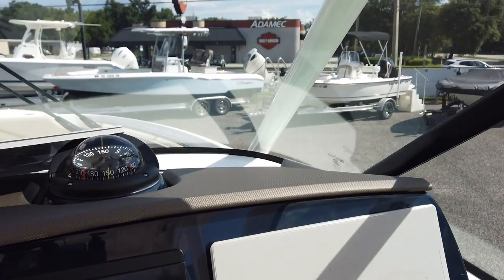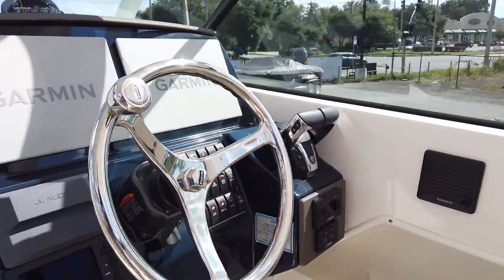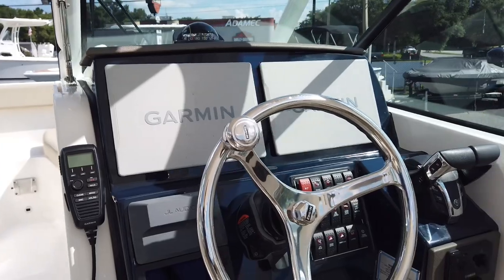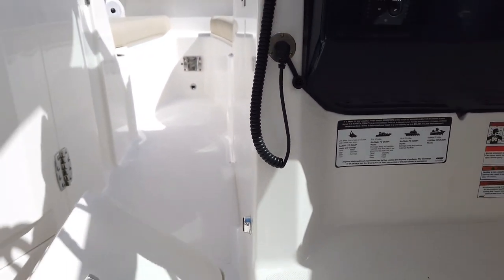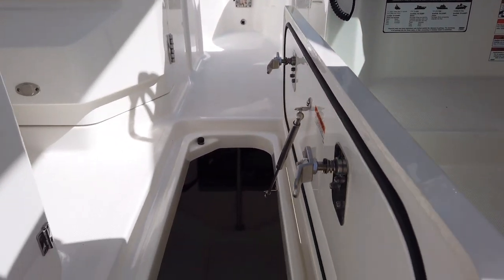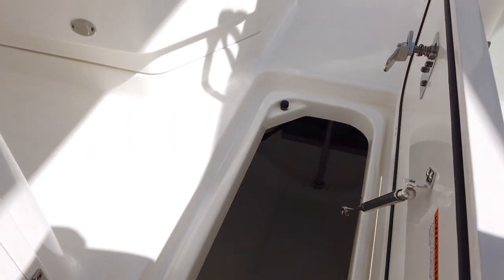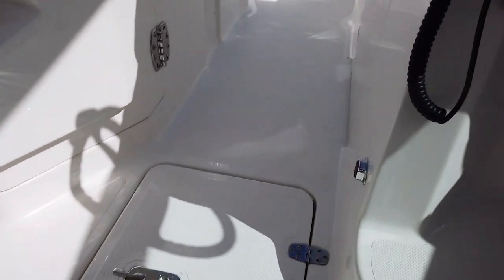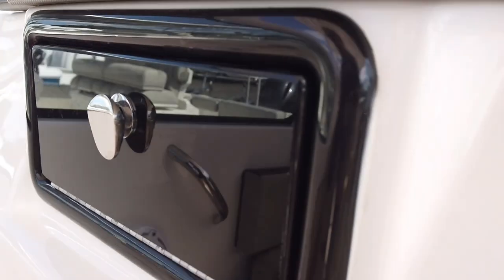There's a Garmin VHF315 with a remote mic and LCD display, and a speaker over here. What I really like about the boat especially for family use is the storage is amazing — you could stow floats, wakeboards, skis, anything. That's also where the through-hull is for the overboard discharge and deck drains.